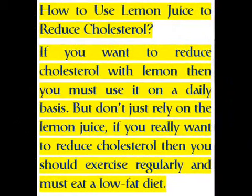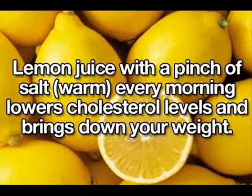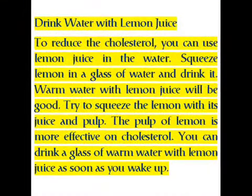If you want to reduce cholesterol with lemon, you must use it on a daily basis. But don't just rely on lemon juice — if you really want to reduce cholesterol, you should exercise regularly and eat a low-fat diet.